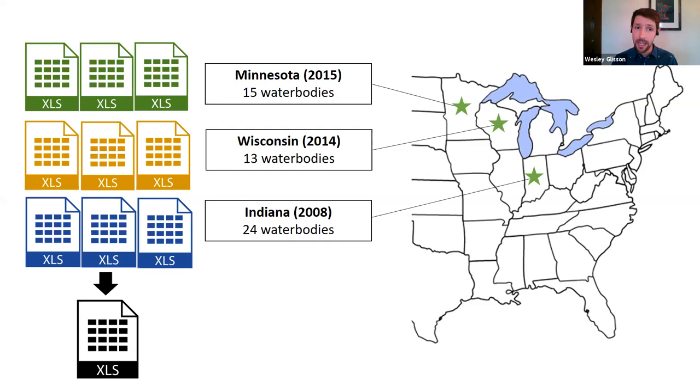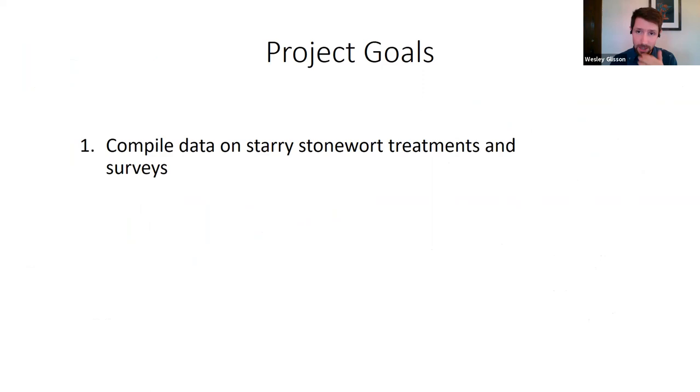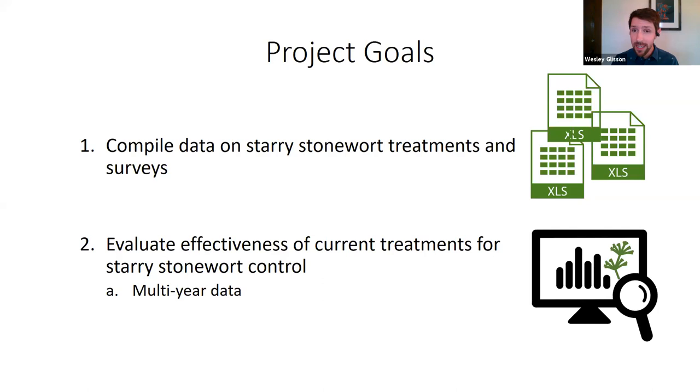This project brought together data from surveys on starry stonewort infested lakes and treatments conducted on those lakes, then synthesized them to get information on how effective treatments were. We have two main project goals: first, to compile data on starry stonewort treatments and surveys — understanding what kinds of treatments are being done and what survey data we have. Second, the meat of the talk: evaluating the effectiveness of those treatments, both over multiple years and within a season.